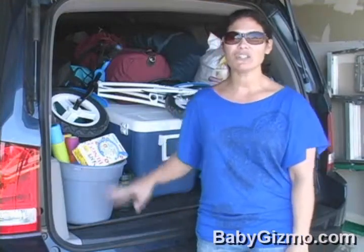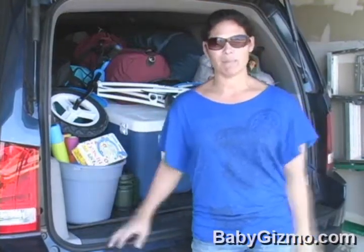I decided to do this video to kind of show you everything you need to pack when camping with the kids.